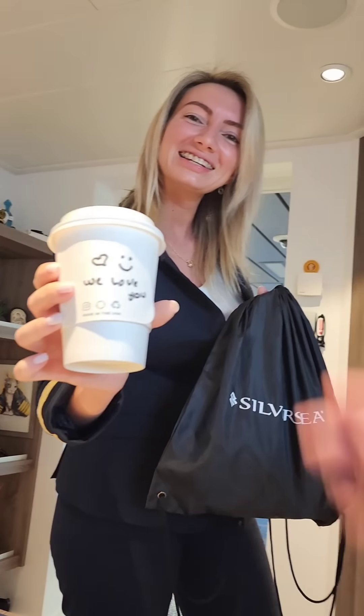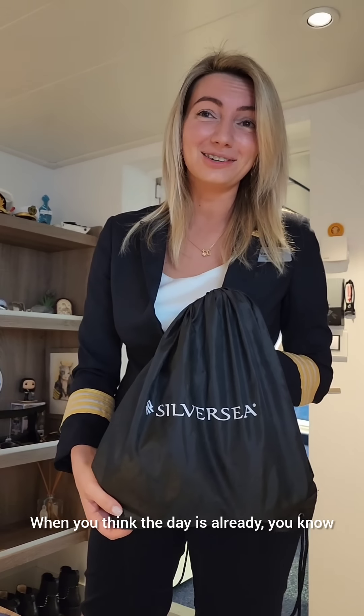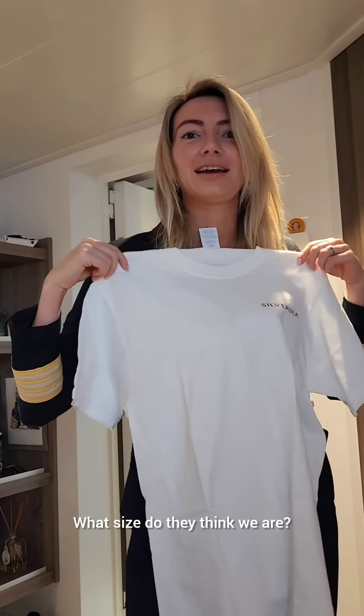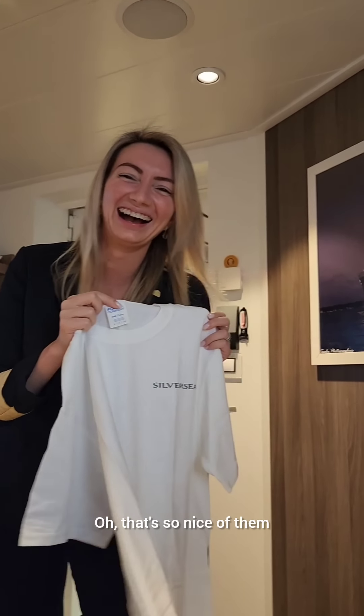Look at that — swag! That is so sweet. What size do they think we are? Size small because it didn't have that. That's so nice of them.